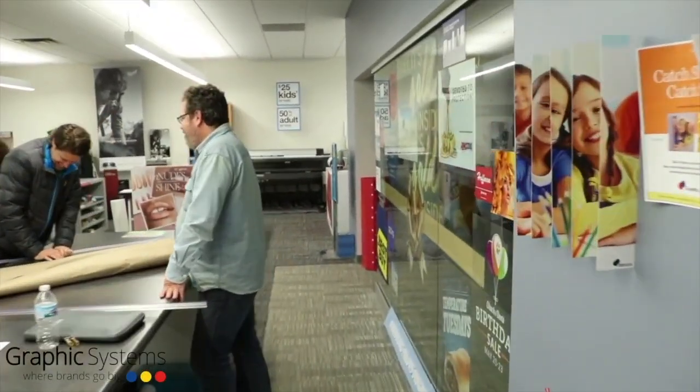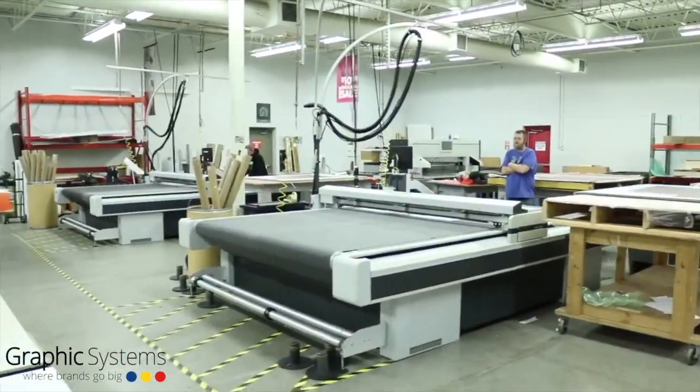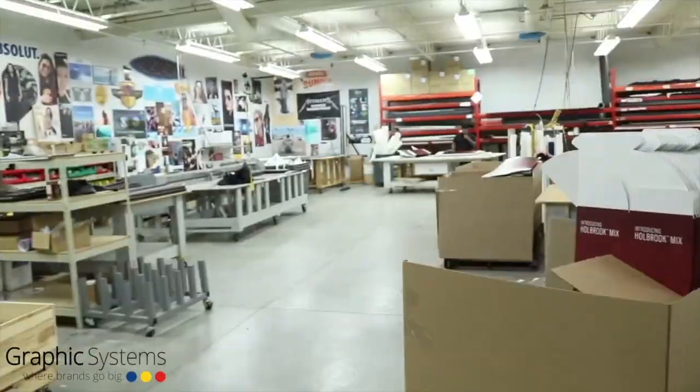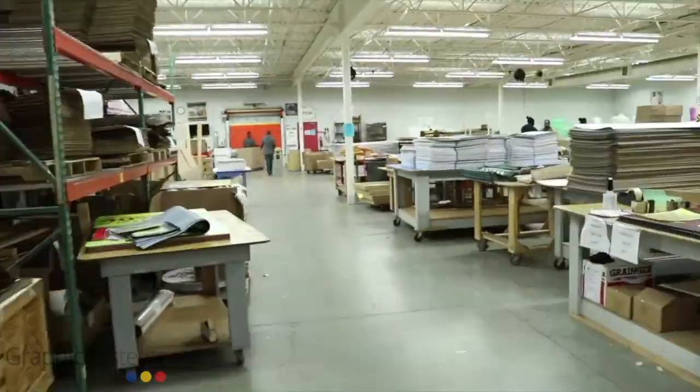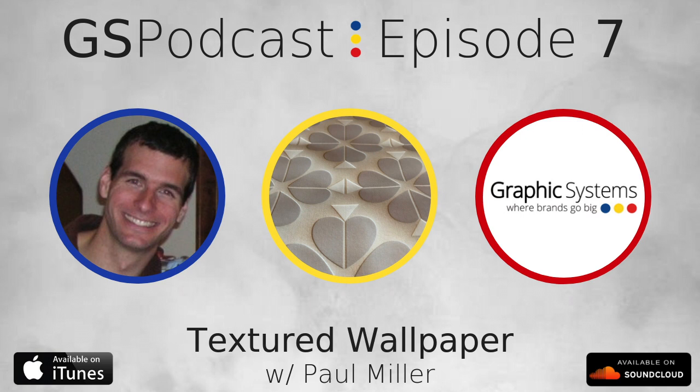Welcome. Are you part of a company looking to improve your brand's visual presence? Then you're in the right place. Welcome to GS Podcast, where brands go big. With me, your host, Paul Miller. Welcome back to the seventh podcast for Graphic Systems, Print Innovation Fulfilled.